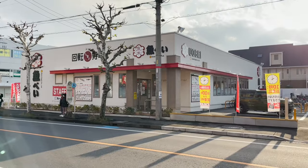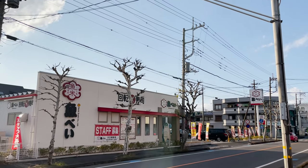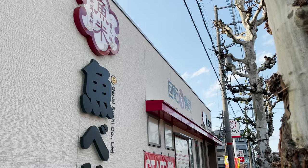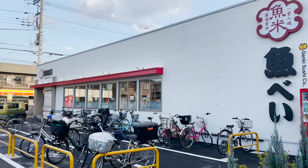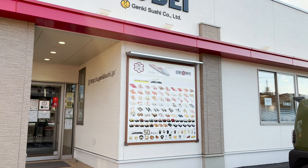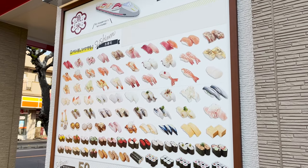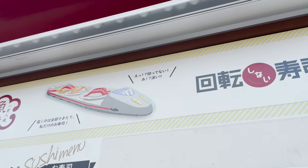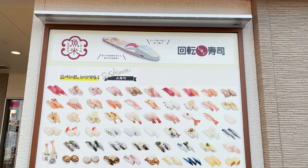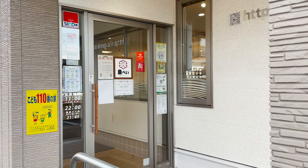Here I am. This time I came to Uobei, a conveyor belt sushi restaurant. There are over 150 of these popular restaurants all over Japan, and they are opening more and more. This restaurant is a conveyor belt sushi restaurant, but the sushi is not revolving — they make it when they receive your order and deliver it to your seat in a lane. So you can eat freshly made sushi at any time. Let's go inside.